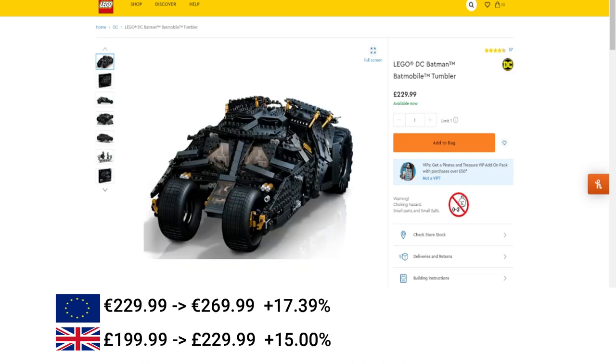Next, we've got the DC Batmobile Tumbler. This increased by 17% in the EU and 15% in the UK.